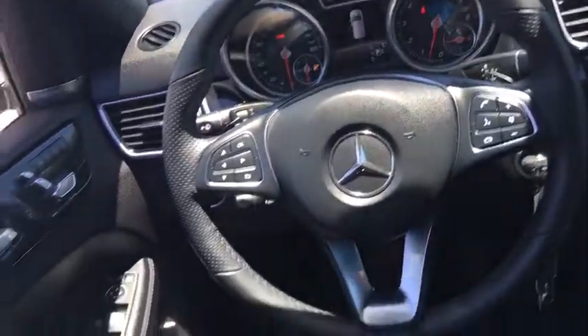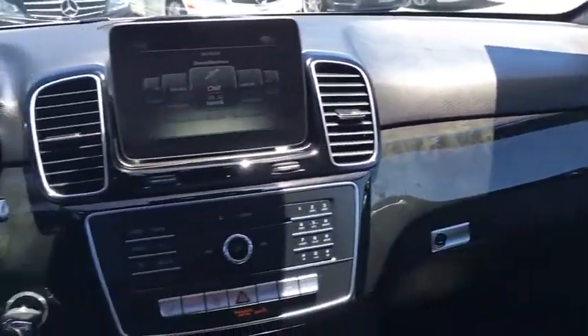Rear window defroster, security system, power windows, electronic stability control, trip computer, heated front seat, compass, brake assist, remote keyless entry, tachometer.